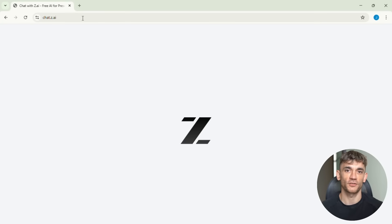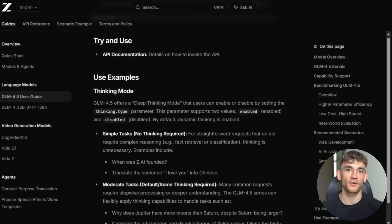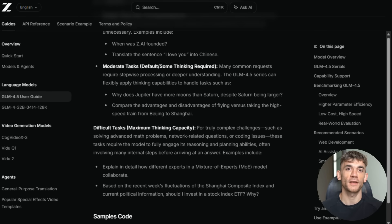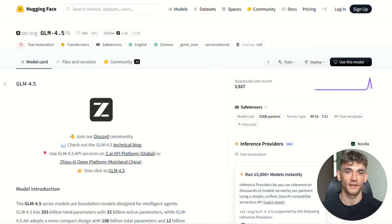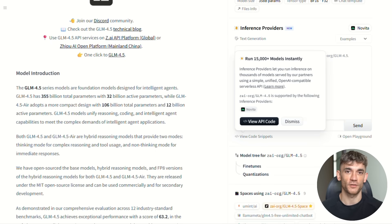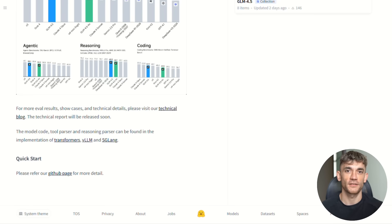Now let me show you how to actually use this for your business. There are several ways to access GLM 4.5. First, you can use it directly on z.ai's website — just go to chat.z.ai and start using it like Chat GPT, it's free to try. Second, you can use their API if you're building applications; the pricing is crazy cheap compared to other providers. Third, and this is the big one, you can download the model weights and run it yourself — it's on Hugging Face and Model Scope, and if you have the technical skills, you can fine-tune it for your specific use case.